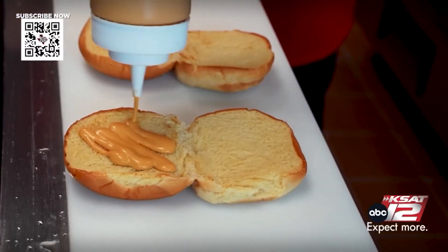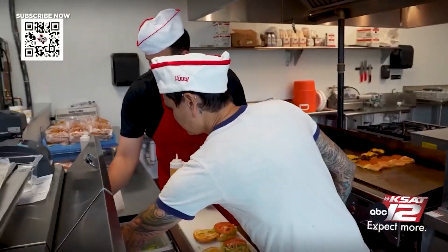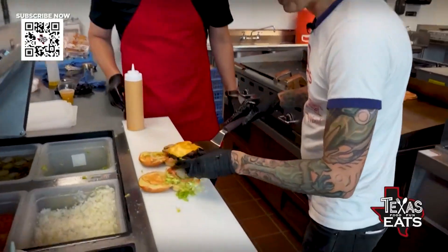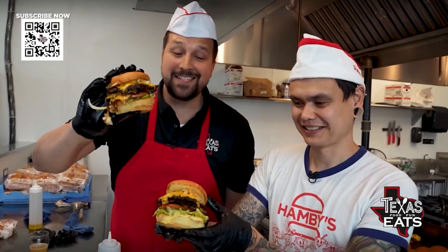We're going to get our Hamby sauce, our shredded lettuce, two little tomatoes thinly sliced, a good handful of these pickles — house-made. Look at that. Then we're going to get these onions on there. That's a burger right there. You've got to come to Hamby's to get this one.